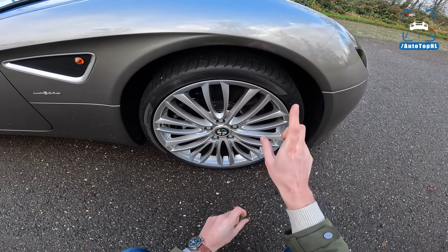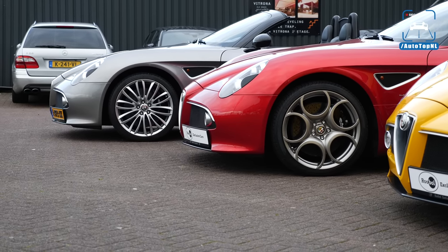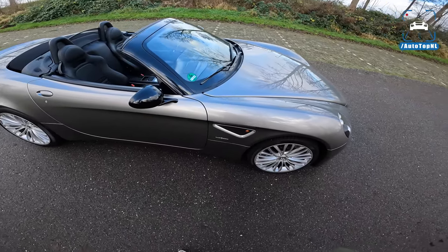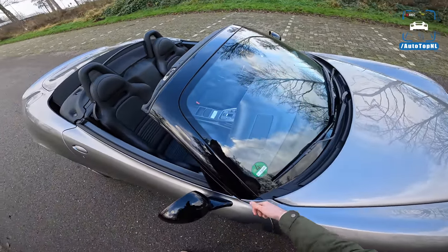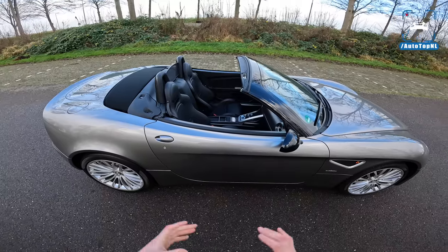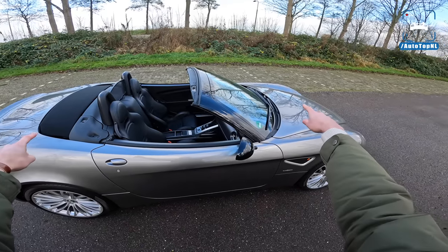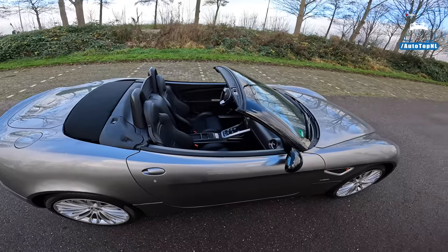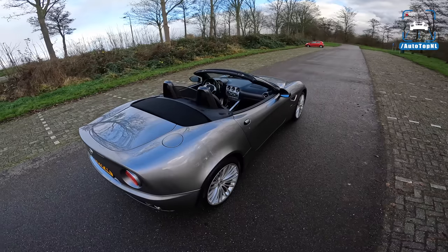We've got these 20-inch wheels — a little more classic in design and they fit the Spyder very well. Behind that we've got carbon ceramic brakes from Brembo with black brake calipers. Moving on there's a little air vent, a badge, black mirrors, and black surrounds around the window — also carbon fiber. The Coupe has a carbon fiber roof, so when they made the Spyder they had to strengthen the car by creating beams connecting the rear and front subframe, plus cross braces from the suspension towers front and rear.